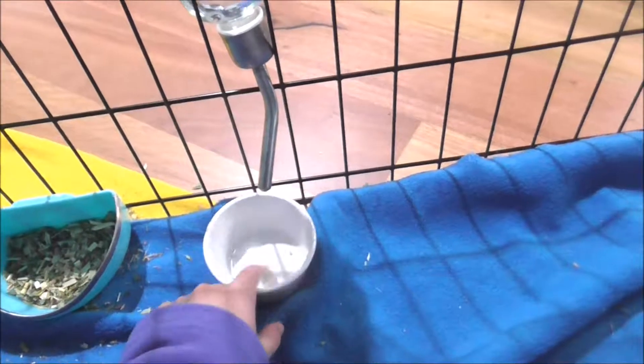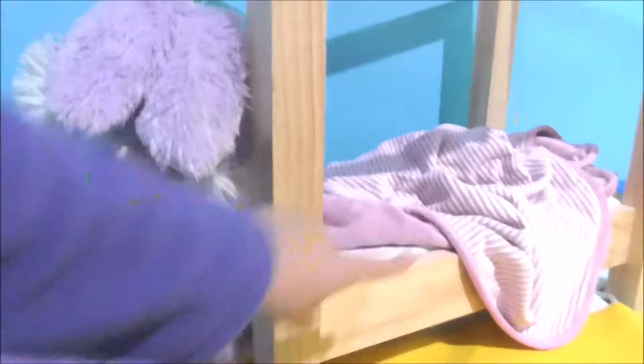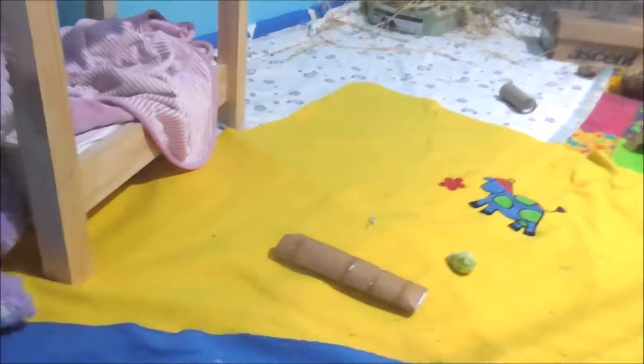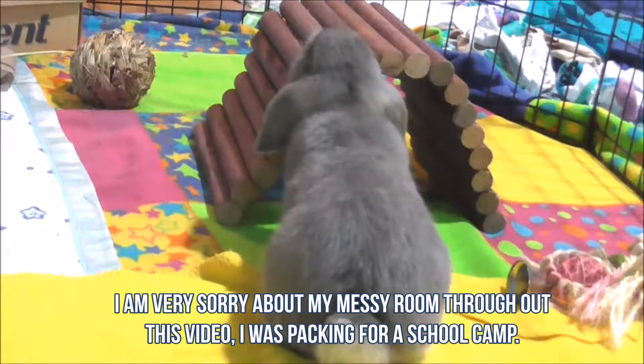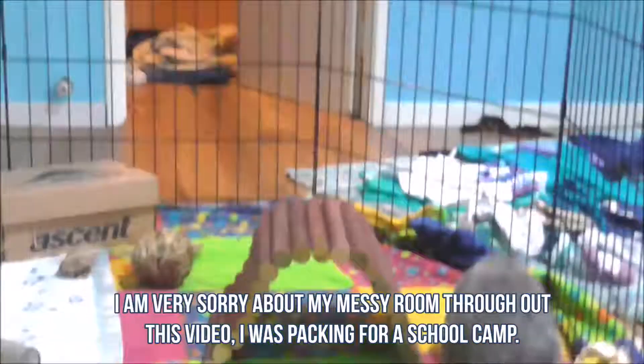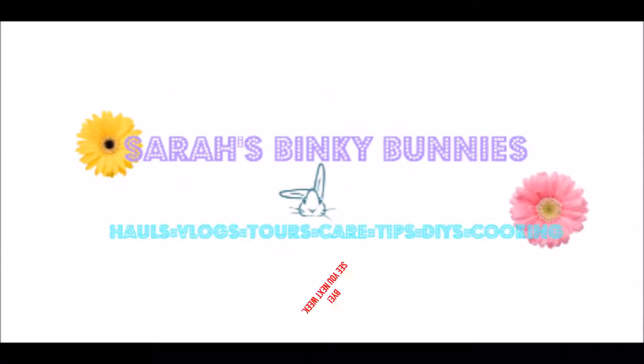We've got toilet tubes because she loves to chew stuff. Sorry about the mess - we've got a water bottle and a little dish to catch the water, and her food bowl. She's very messy. Over here is a dolls bed that my dad made, and Pixie loves running and jumping on here. We've got some Brussels sprouts, a toilet tube, a bendy bridge, and a bird toy. Okay guys, thanks for watching - please remember to like, subscribe, and comment down below.